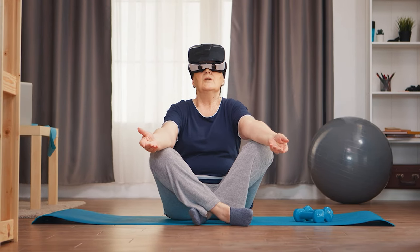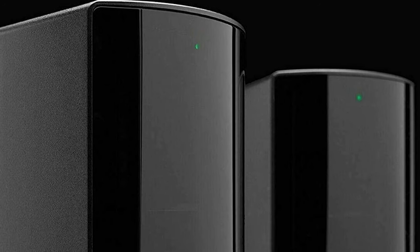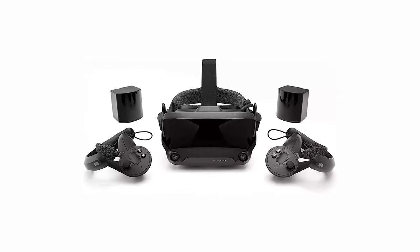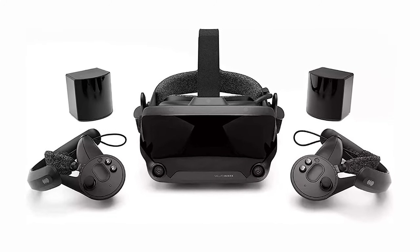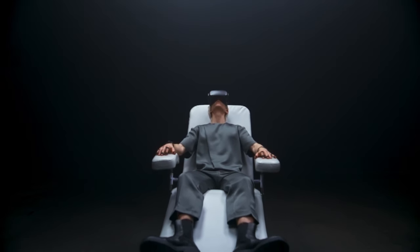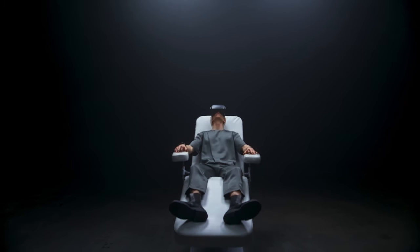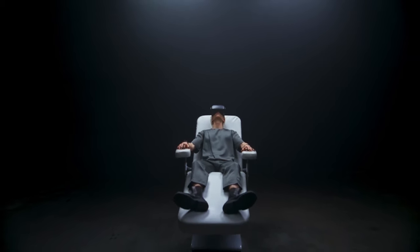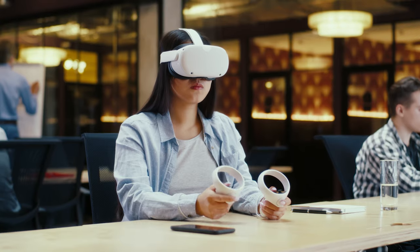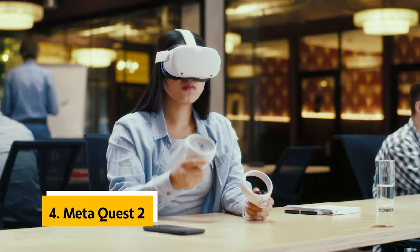Along with being a wireless VR headset, Valve has engineered the Index to be comfortable. The headset weighs only 4.5 ounces, and foam padding on the forehead and nose keeps it from pressing into your head. There are two 6-inch LCD panels in each eye, engineered to provide such an accurate image that you might not notice them unless someone points them out. The Index is also the most comfortable VR headset I've ever worn.